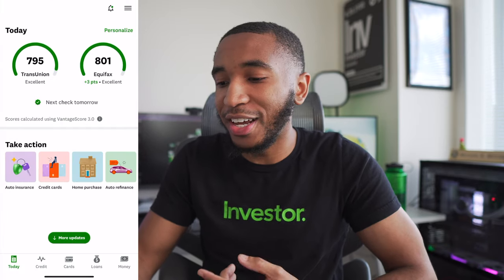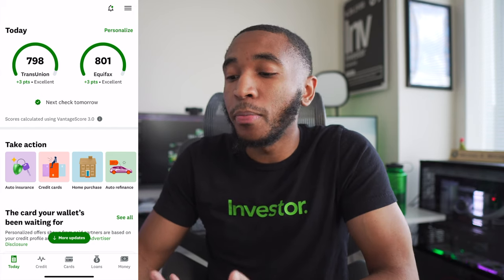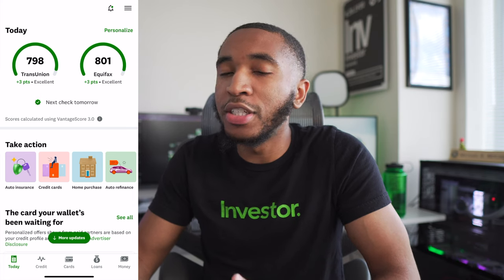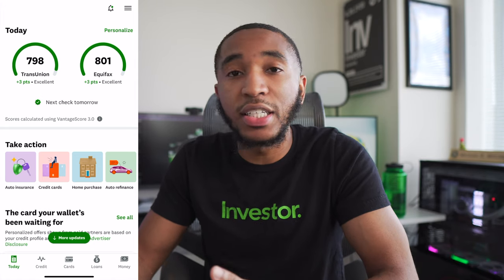Going over to my Credit Karma app — my credit score on Credit Karma is 801 on Equifax and 798 on TransUnion. That just went up, so I'm actually over 800 on my VantageScore, which is awesome. But you see what I'm saying — my scores are about 20 points higher on Credit Karma. It's a valid option, but the whole point is this is my VantageScore, not my FICO score. The majority of lenders are always going to pull my FICO score, not these scores, so these are not accurate to the T.